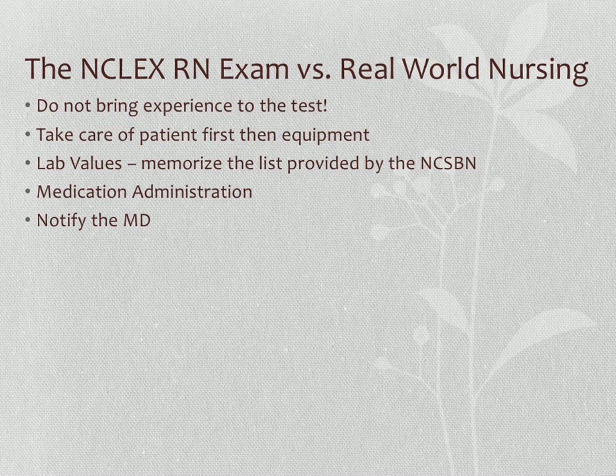Do not bring your experience to the test — whether you're currently practicing as a CNA or LPN, leave your experience in the parking lot. Always take care of your patient first, then the equipment. Review the NCLEX RN test plan. Know the lab values listed by NCSBN, understand medication administration and the six rights of giving medication safely. And realize that notifying the MD is rarely the correct answer — there's often a missing step before calling the physician.